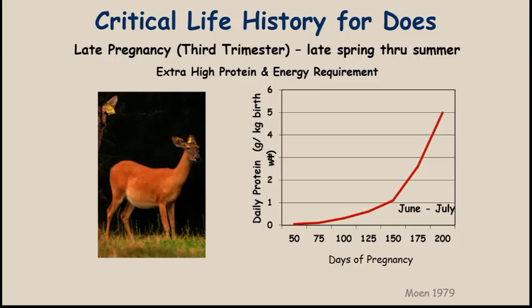In much of the southeast, the last third of pregnancy takes place in June and July — certainly in Mississippi. In much of the deep south it may be May and June, and even April and May as you go further north into the northern United States and southern Canada. In the deep south, June and July is the time period when adult females have a tremendously increasing protein, mineral, and energy requirement over and above their normal maintenance requirements.